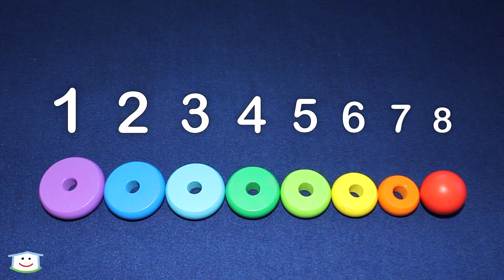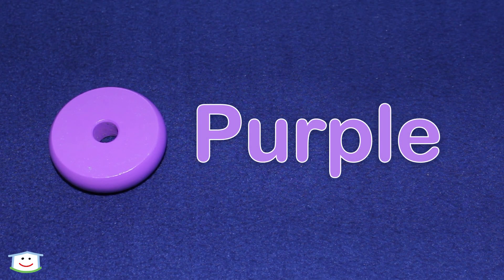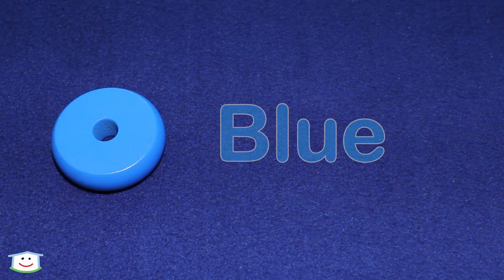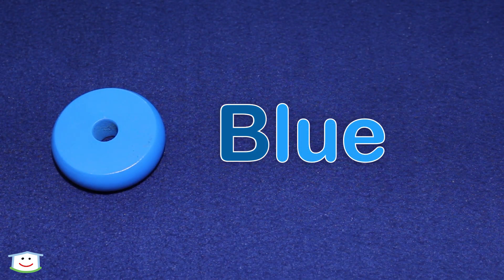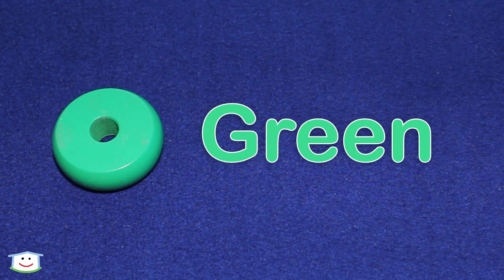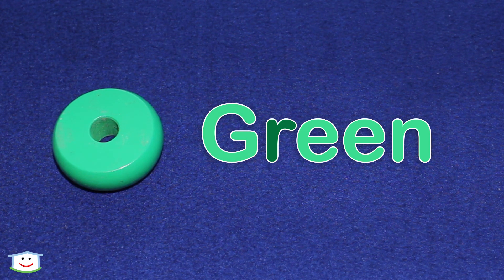Now let's spell the colors. Yay! Purple. P-U-R-P-L-E. Purple. Blue. B-L-U-E. Blue. Green. G-R-E-E-N. Green.